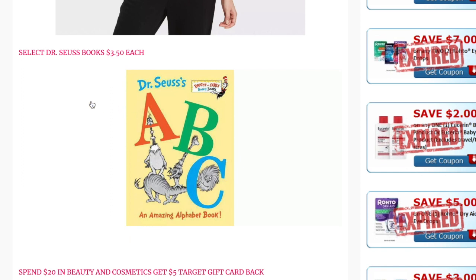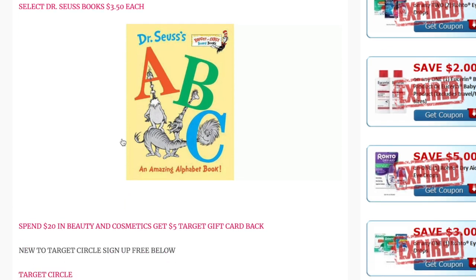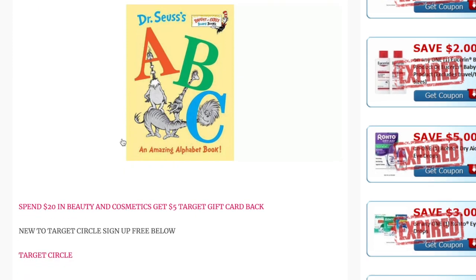Another deal is on select Dr. Seuss books, priced at $3.50 each. This is a nice Easter basket filler if you need ideas. It's also timely since Dr. Seuss's birthday reading week is coming up, which usually happens the first week of March.